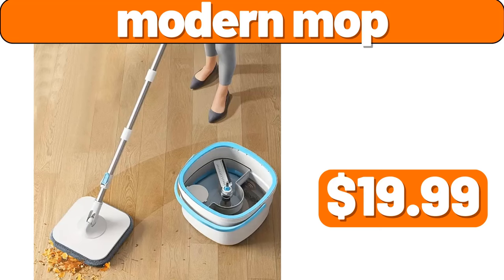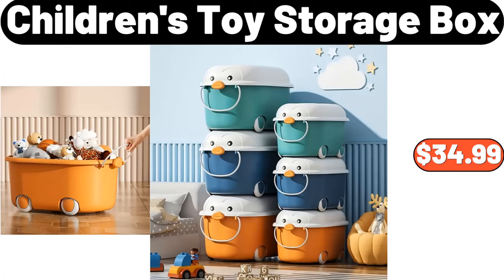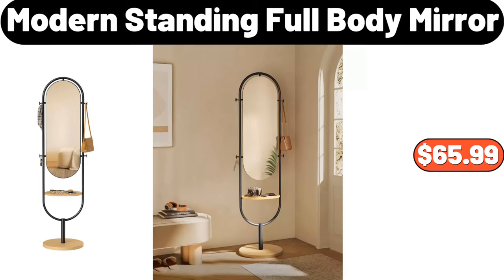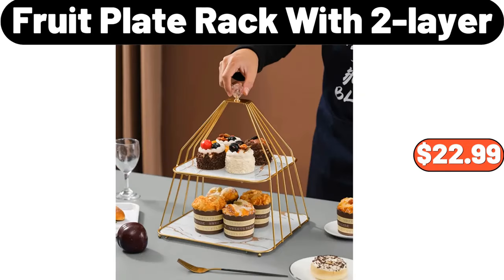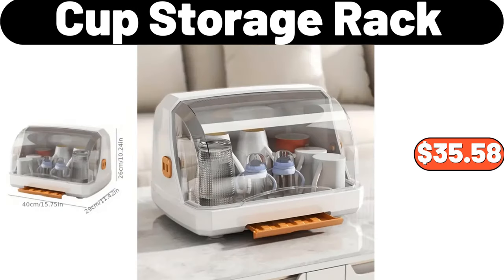Modern Mop, $19.99. Automatic Output Rice Bucket, $17.99. Children's Toy Storage Box, $34.99. 24 PCS Stainless Steel Cutlery Set, $11.99. Modern Standing Full Body Mirror, $65.99. Fruit Plate Rack with 2 Layer, $22.99. Electric Food Processor, $25.48.